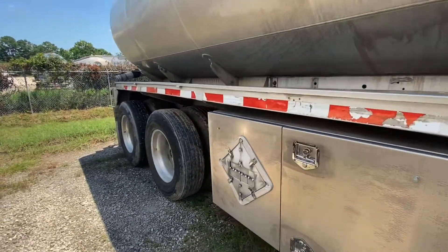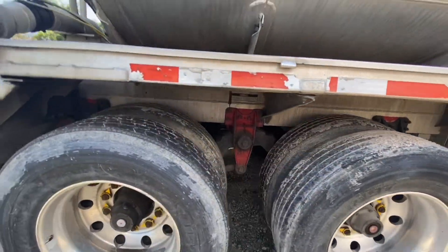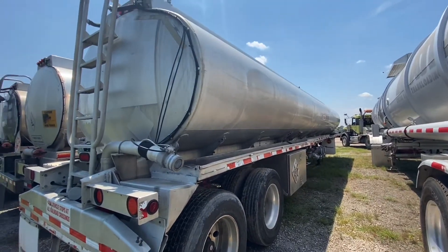This is a spring ride suspension. It has eight 275/80 22.5 tires with all aluminum wheels and drum brakes.